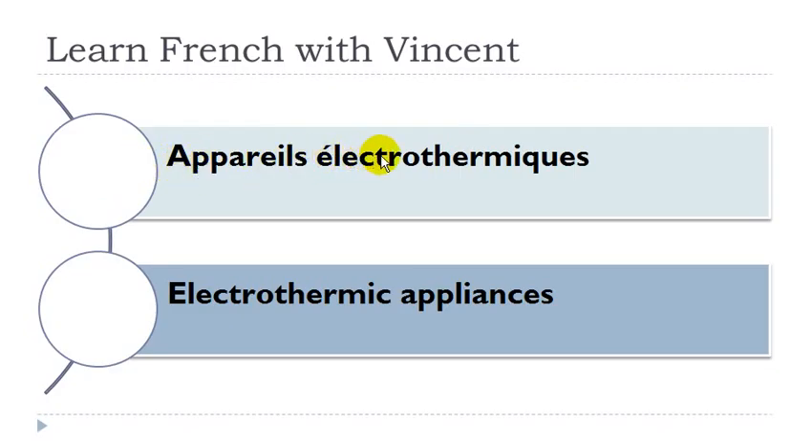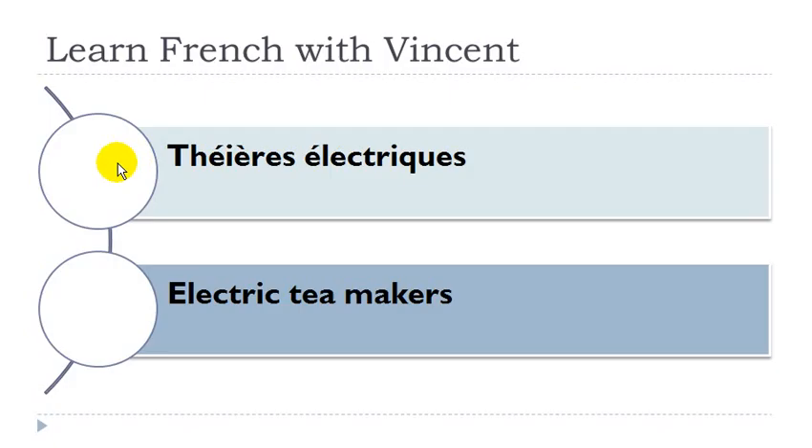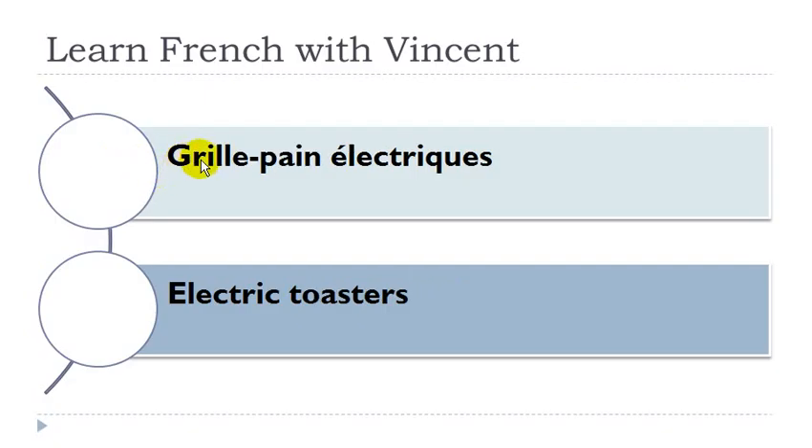Appareil électrothermique. Appareil: masculin. Cafetière électrique: cafetière féminin. Théière électrique: théière féminin. Gris-pin électrique: gripin masculin.